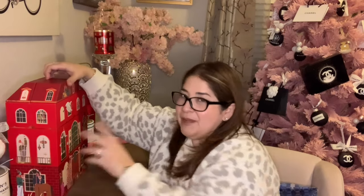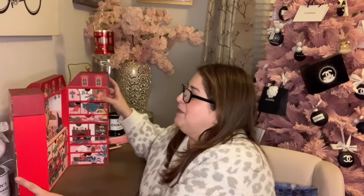By the way, my cousin's daughter who is eight years old absolutely fell in love with the little Chanel tree and was just wanting to take pictures with it, so it was so much fun having her here.